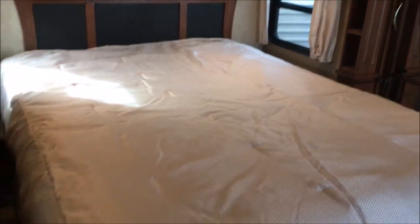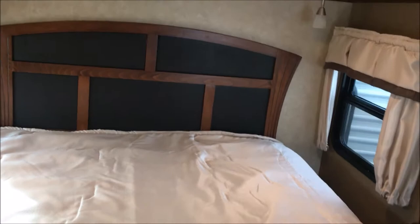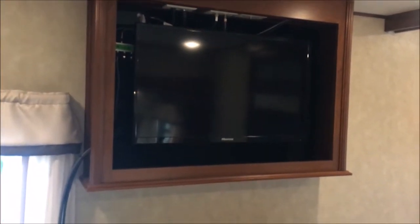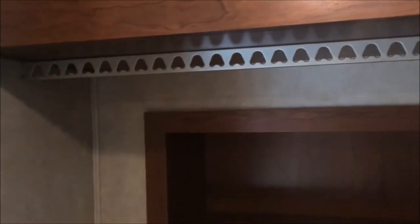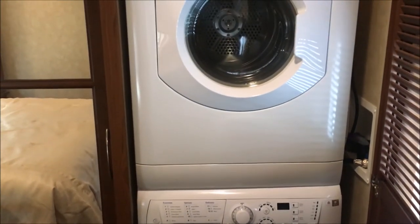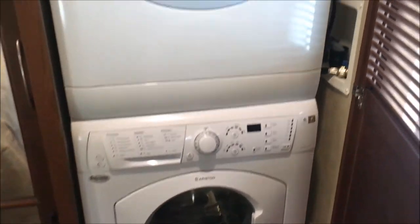Up here in the master suite, we have a queen bed that is on a slide. You've got reading lights up there and a great entertainment center. Again, satellite connection and a nice big TV. Got a big closet on this side, a drawer, and nice shelves. On the other side, more shelves and a laundry basket. And we have a washer and a dryer — plumbed in right there.